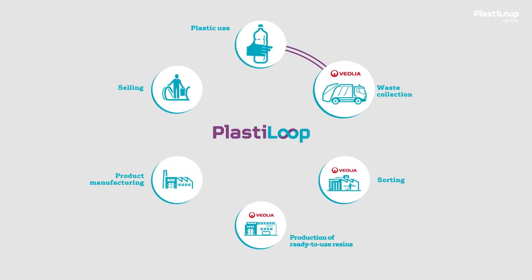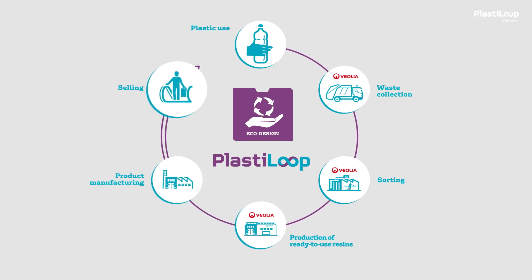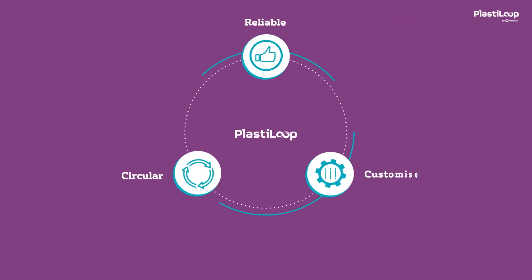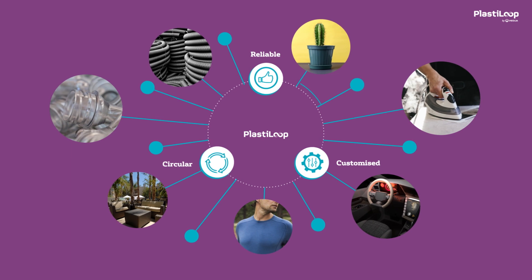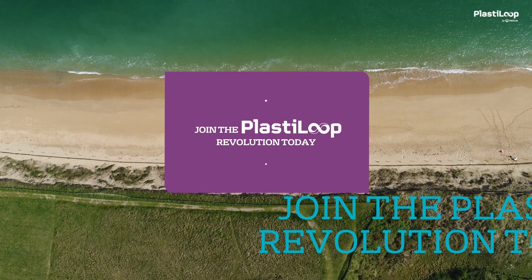Combining committed eco-design and PlastiLoop resins, your products will achieve several life cycles, benefiting the environment. Reliable, circular, customised — PlastiLoop is the promise of successful ecological plastic transformation. Join the PlastiLoop revolution today!